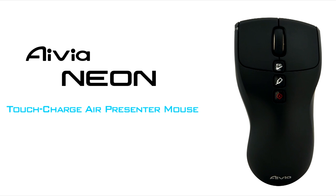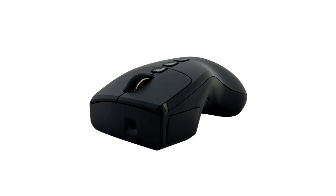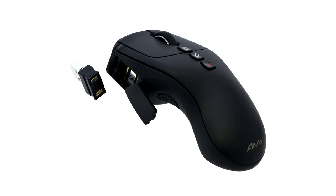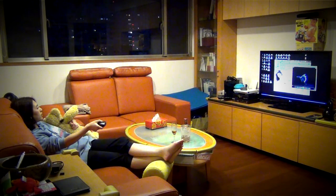Gigabyte IVR Neon — an all-in-one wireless presenter mouse. Its elegant and minimalist style, combined with multi-functional design, has earned IVR Neon an internationally recognized Red Dot Design Award. It's a must-have in business and in your life.